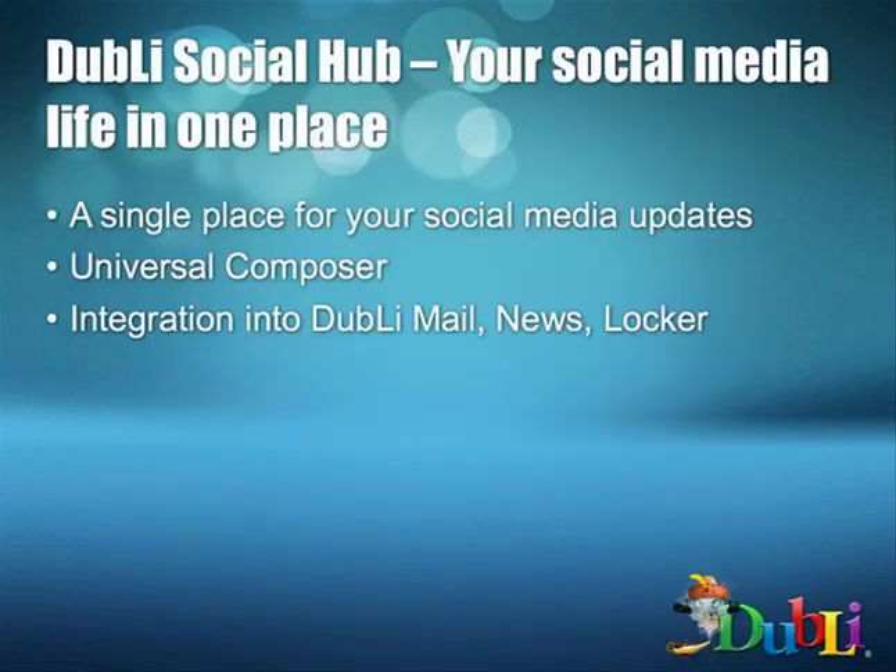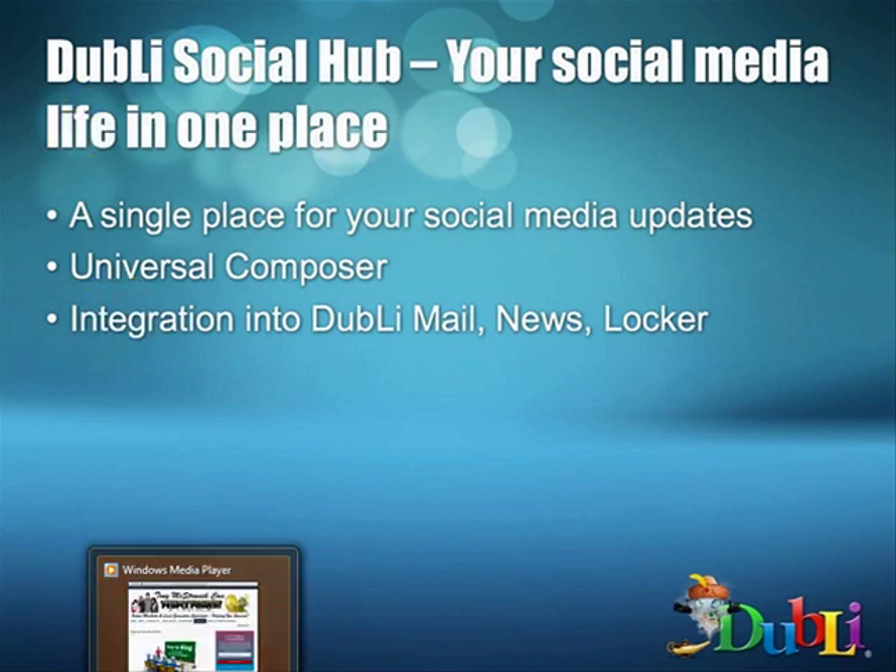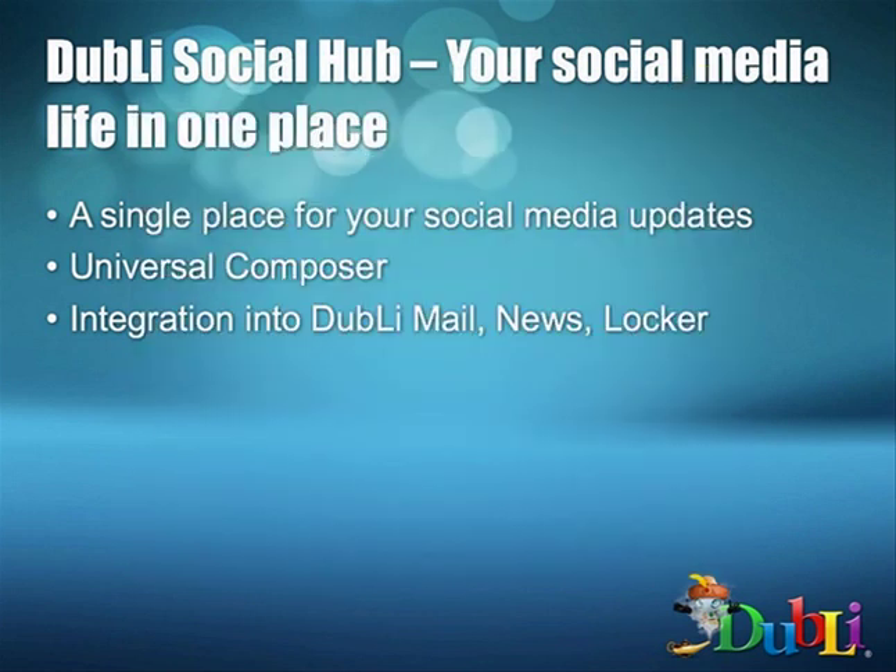The social hub is also now part of the homepage. If you're using social media — Facebook, Twitter, LinkedIn — you can now literally tie it all together from your email system, your news reports, and your notifications, all fully integrated into your homepage. You can compose one message and select which social media platforms to send it to simultaneously. You can also integrate news, emails, or anything stored in your locker and post it accordingly through the social section.